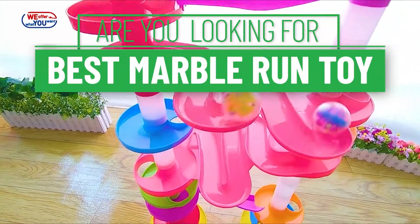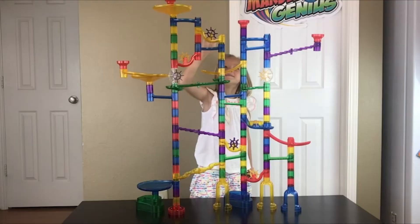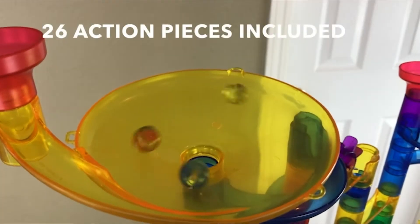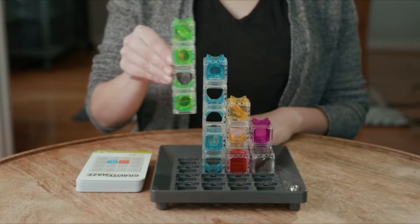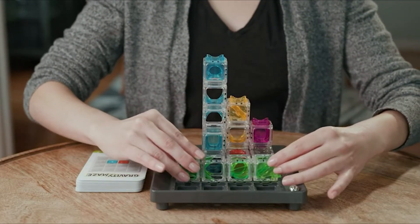Are you looking for the best marble run toy? Our experts found thousands of feedback online for the best marble run toy and shortlisted them. This suggestion is created for those looking for their ideal marble run toy. You can find more information and updated pricing on the products mentioned in the description below.